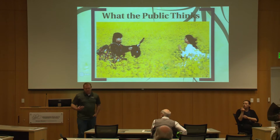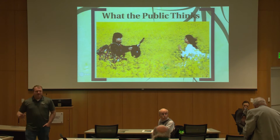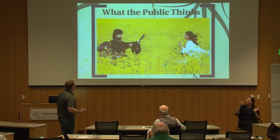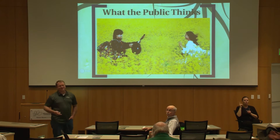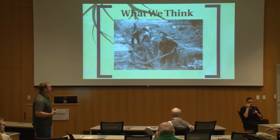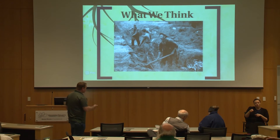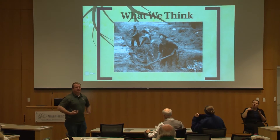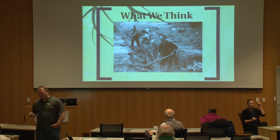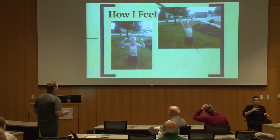I want to talk about what to expect in horticulture and the opportunities that production horticulture offers. This is what the public thinks we do: you tell them you work at a nursery and they say, 'Oh, you play with flowers all day.' Now, if you're somebody in horticulture talking to a new student, this is what they tell you we do — we kill ourselves, we dig ditches. But this is how I feel when I do it: I get awfully excited. It makes me feel strong.